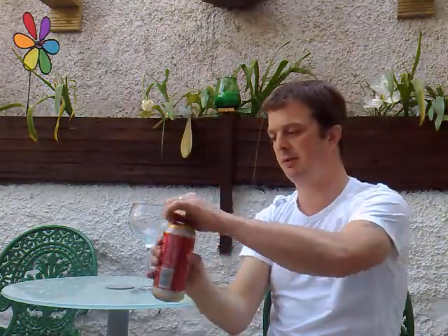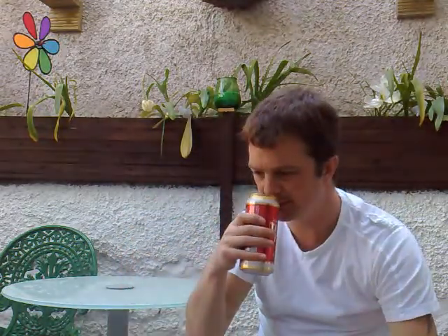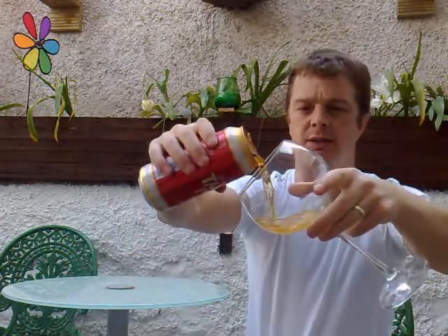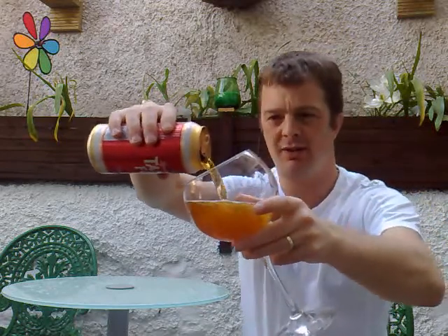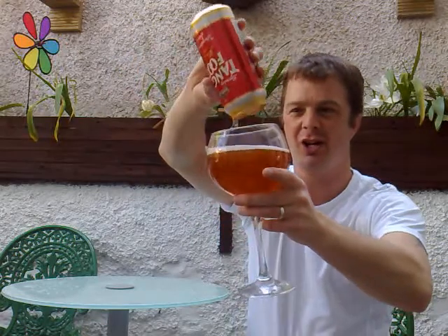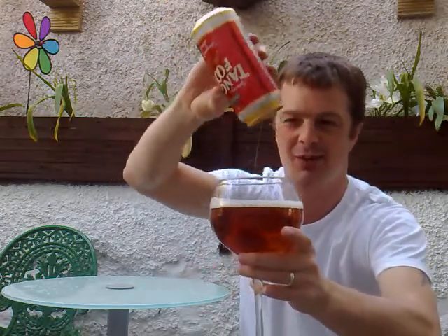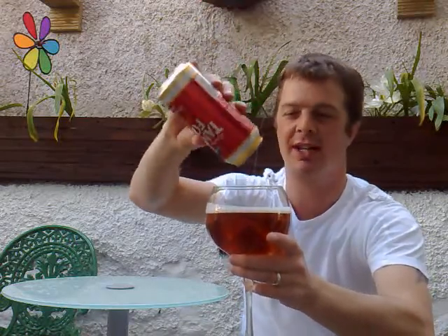Let's get it cracked open. Oh, it smells beautiful straight away — absolutely beautiful. Really, really fruity. Absolutely ideal for the weather we're experiencing at the moment. Hence we're out the back enjoying the sunshine.